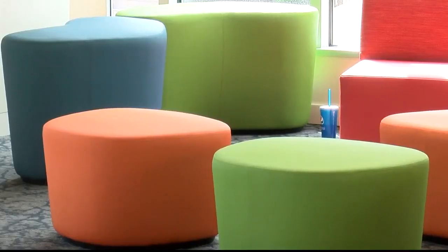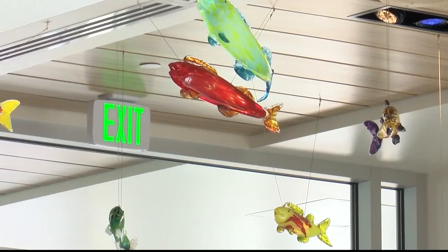The new playful facility has nods to Montana — a tile river runs through the lobby, stools made to look like river rocks, and glass fish created by a local artist hang from the ceiling. The center plans an opening on July 1st. In Kalispell, Maren Sioux, MTN News. And the public is welcome to tour the facility on June 29th from 10 in the morning until 2 in the afternoon.